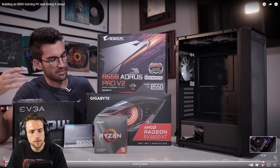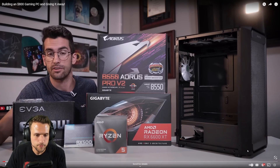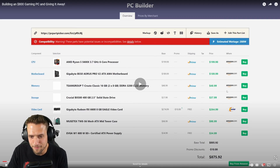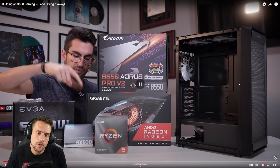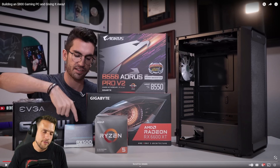Greg says it's not a budget rig in the sense of four or five hundred dollars, but under a thousand is a sweet spot. There's the parts list — definitely some discrepancies, including a different graphics card. There's also a discrepancy between the PC Part Picker list showing a 6600 and him saying 6600 XT. But the 600-watt power supply with 80 Plus and a decent warranty — 500 gig...